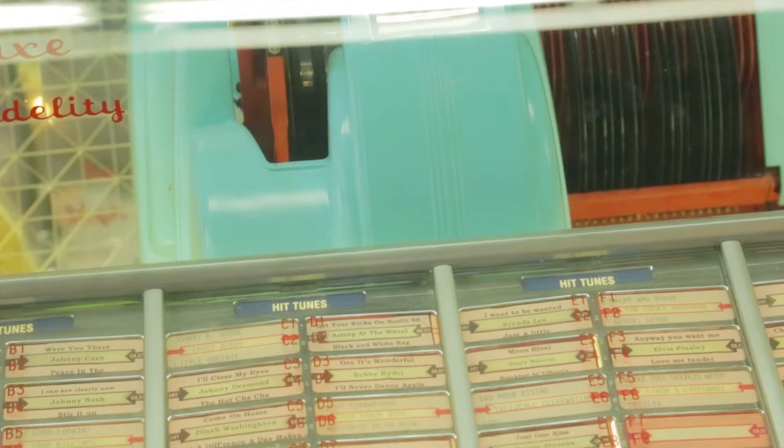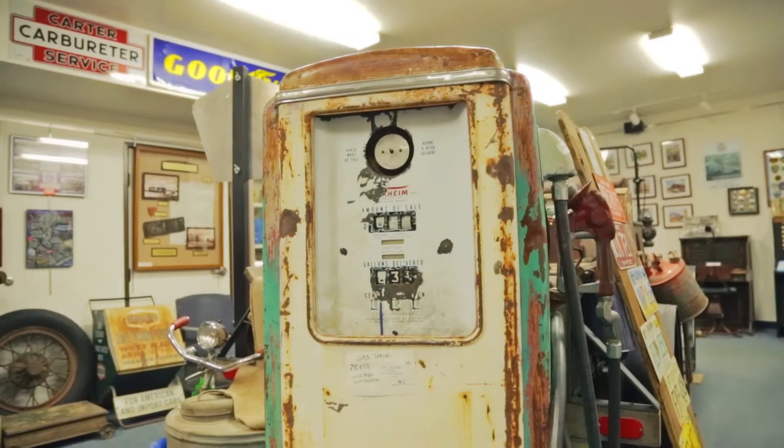We have items that are as recent as the 1960s up to the 80s. We also have a picture of Victorville from 1860 that was taken on glass negatives.